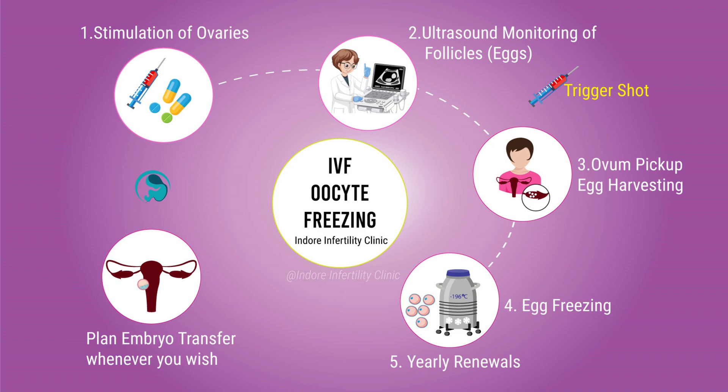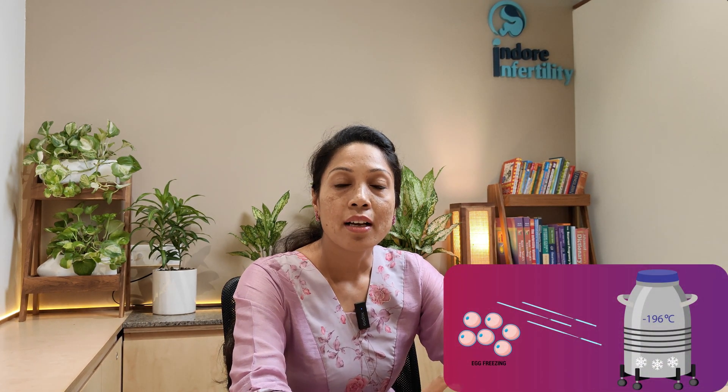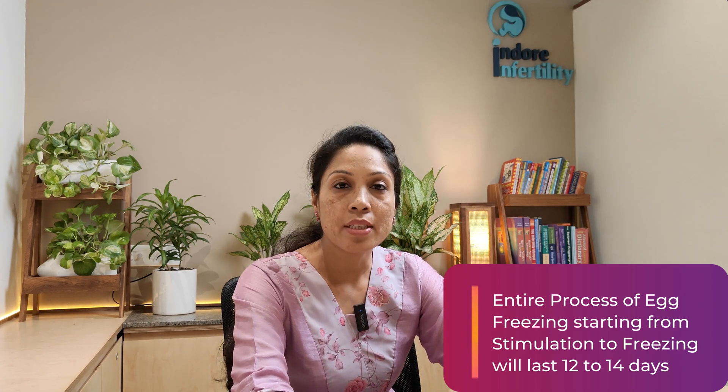Once the follicles reach a particular size, the patient takes a trigger shot injection. After this, the patient undergoes a procedure called ovum pickup or oocyte harvesting, done under general anesthesia or mild sedation. The procedure lasts about 10 to 15 minutes, and the patient is free to leave after two to three hours. Inside the IVF lab, the oocytes harvested from the follicular fluid are processed, stored on multiple cryo devices, and dipped in liquid nitrogen — completing the oocyte preservation process.